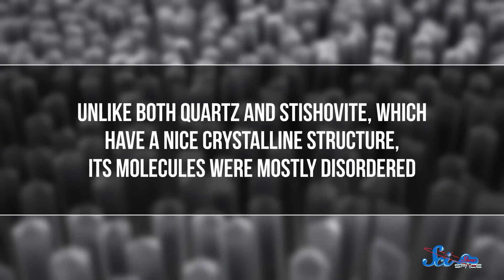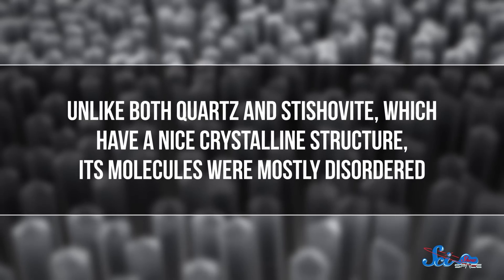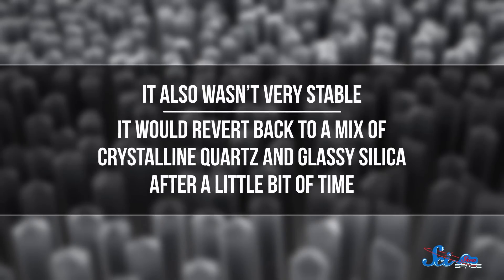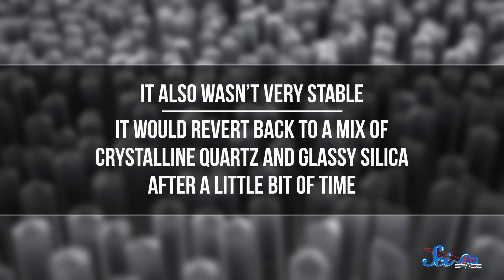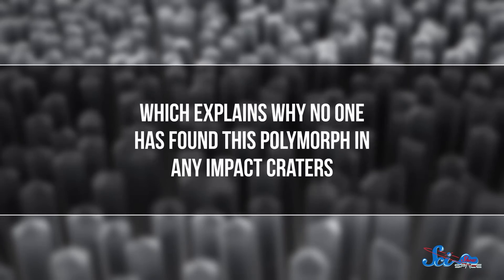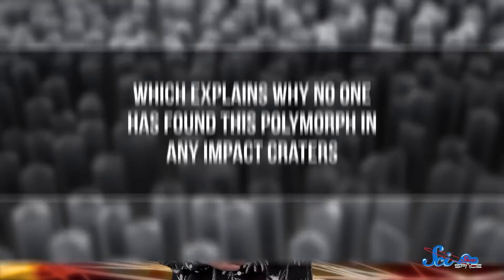Except instead of getting stishovite, they produced a totally new polymorph. Unlike both quartz and stishovite, which have a nice crystalline structure, its molecules were mostly disordered. It also wasn't very stable — it would revert back to a mix of crystalline quartz and glassy silica after a little bit of time, which explains why no one has found this polymorph in the impact craters. But what it doesn't explain is where stishovite comes from, since that definitely has been found in impact craters.